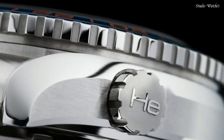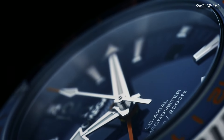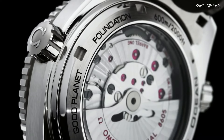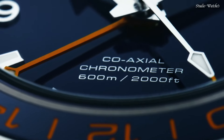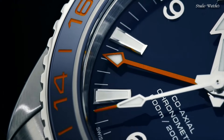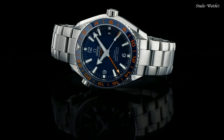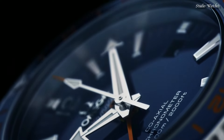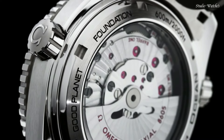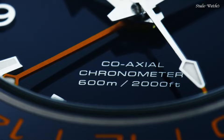Number 12: Omega Planet Ocean Blue Dial Watch. Stainless steel case with a stainless steel bracelet. Unidirectional rotating stainless steel bezel with a blue ceramic ring. Blue dial with luminous silver tone hands and index hour markers. Dial type: Analog. Luminescent hands and markers. Caliber 8605 Automatic Movement. Scratch-resistant sapphire crystal. Case size 43.5 mm. Case thickness 17.25 mm. Bandwidth 21 mm. Water-resistant at 600 m, 2,000 ft. Functions: GMT, Second time zone, Date, Hour, Minute, Second. Swiss made.